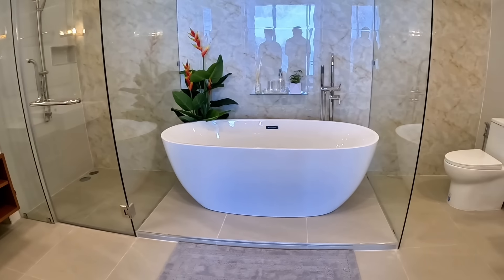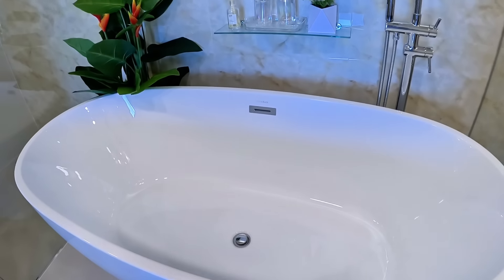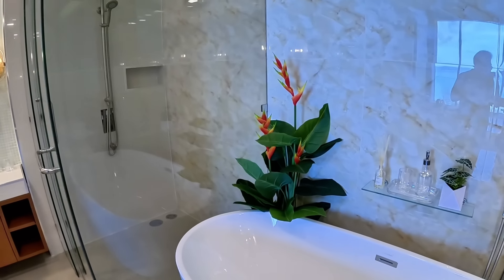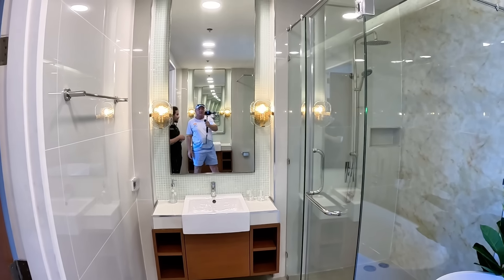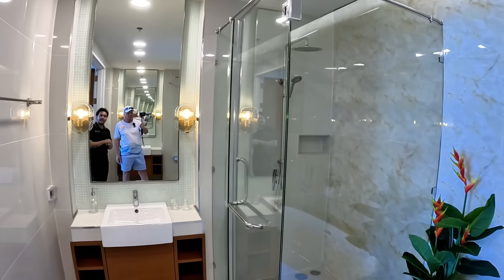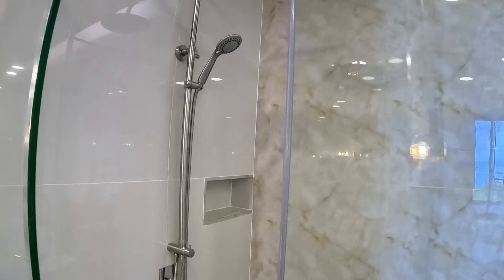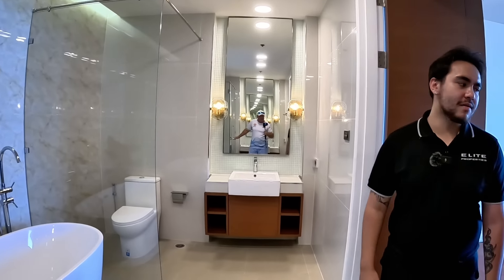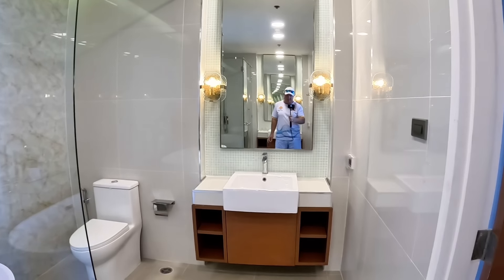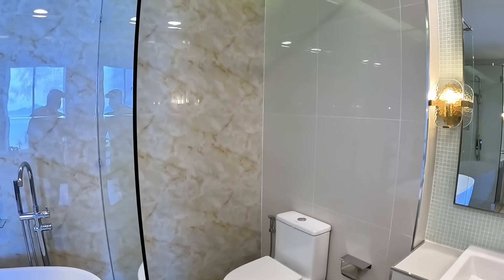Wicked, right? Super wicked. Extremely wicked. I'd say this one is probably one of my favorite renovated rooms in the Cove — we've shown a few before. But this bathroom I really like. I don't know what it is, but it's just got a high-end feel about it. New bathtub as well. Do you know the maintenance fees here? Maintenance is 65 baht per square meter per month.